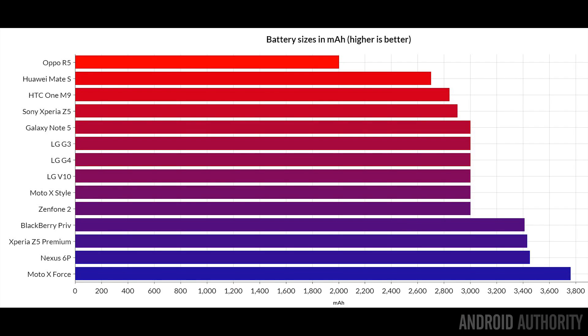Among those phones, we get quite a range of different battery sizes and different charging technologies. The Oppo R5 has the smallest battery at just 2,000 milliamp hours, followed by the Mate S and the HTC One M9. In the middle, there's a block of phones including the Note 5, LG G3, and LG G4 using a 3,000 milliamp hour battery — the median size for this test. Towards the bottom, larger batteries include the BlackBerry Priv, Z5 Premium, Nexus 6P, and the Moto X Force with the biggest battery at 3,750 milliamp hours.